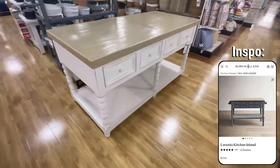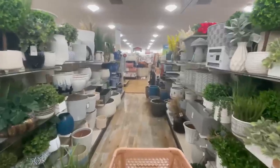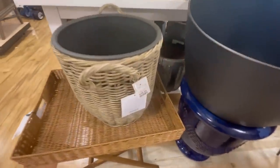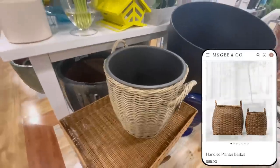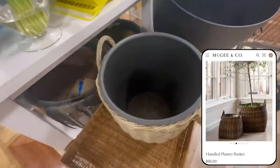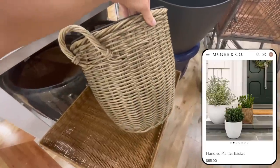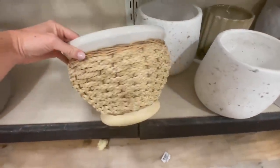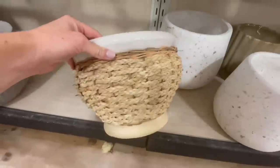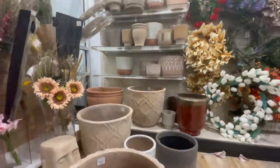One of the things I'm always on the hunt for at HomeGoods are large pots and planters. I saw this woven one with handles that reminded me of one I'd seen on McGee and Co for three times the price. It would be great to hold a little accent tree or use on a doorstep. I also spotted another woven planter with more of a boho coastal vibe — a fun way to add natural texture to a space.